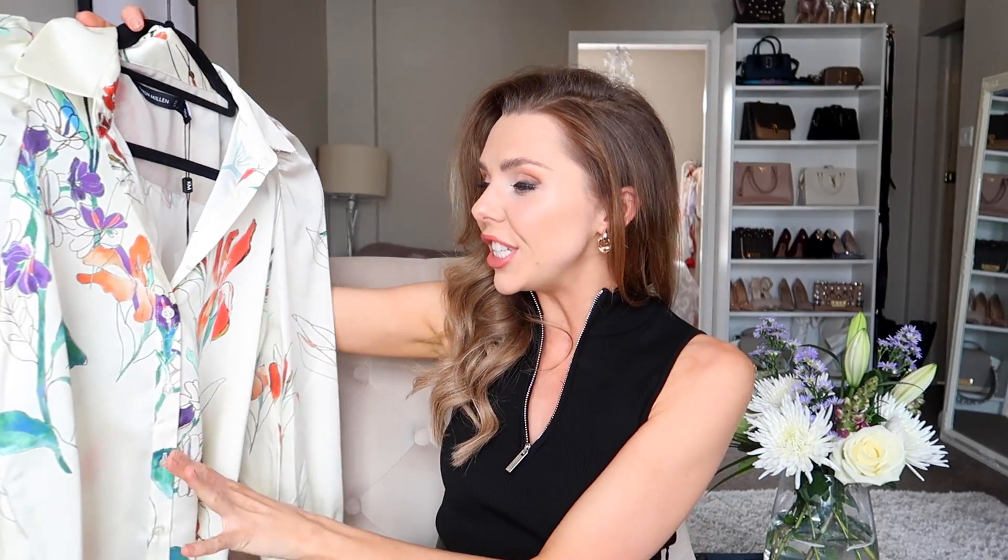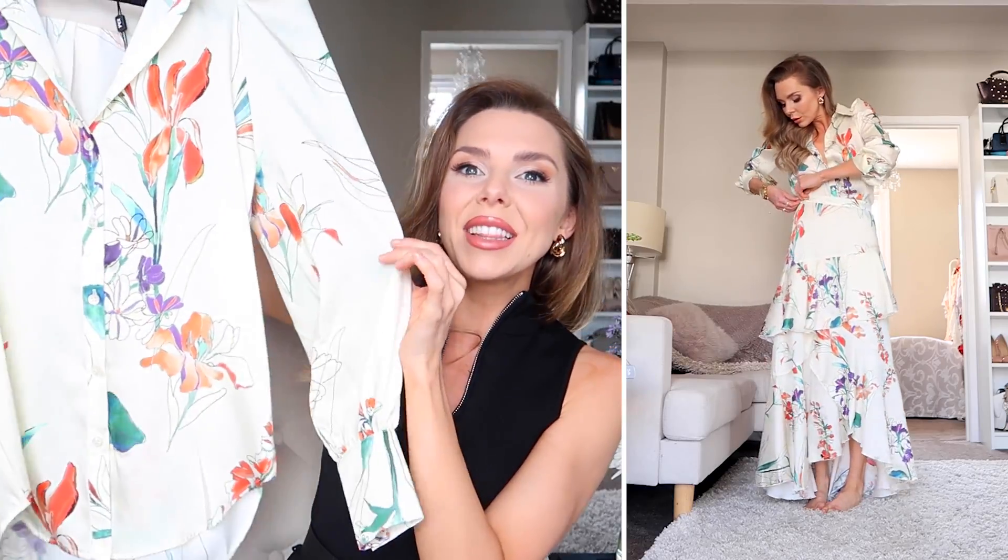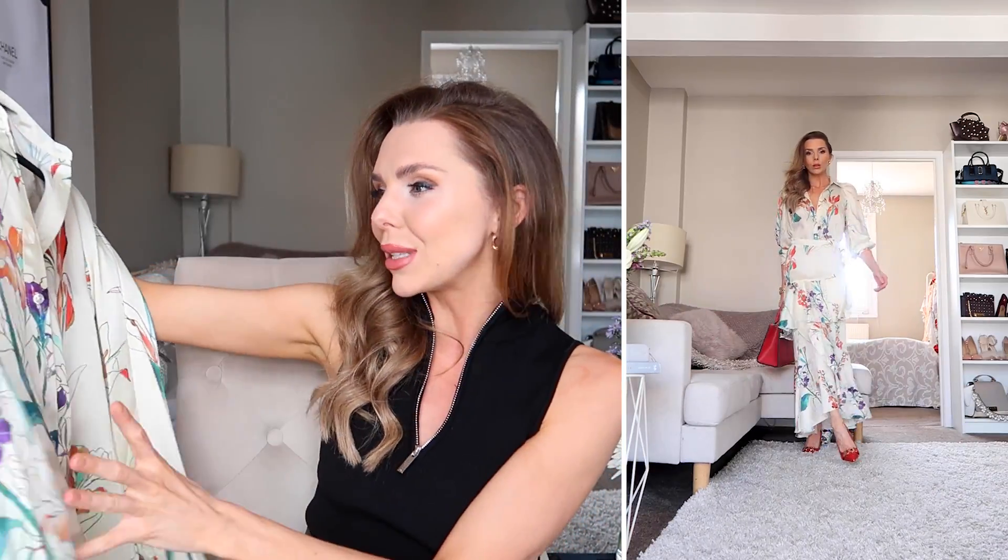Here I have this gorgeous blouse — it's a co-ord set so I'll show you the skirt in a minute. By itself this blouse would be beautiful with a pair of jeans, white jeans, or even black suit trousers. I thought it would be gorgeous with a pop of a red lip the same color as this, with a red bag maybe. I just love the print — the color is absolutely stunning, it's got purple, green, and orange running through it, and you could really play with accessories in these colors.